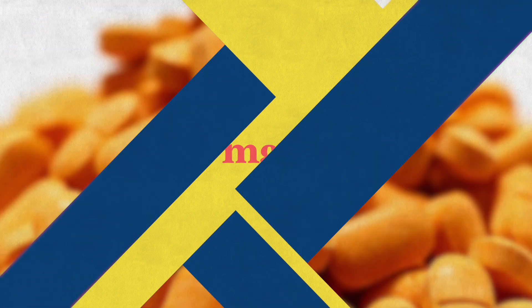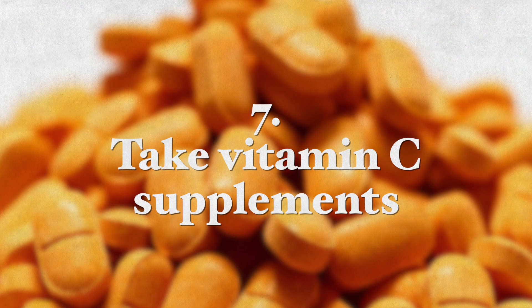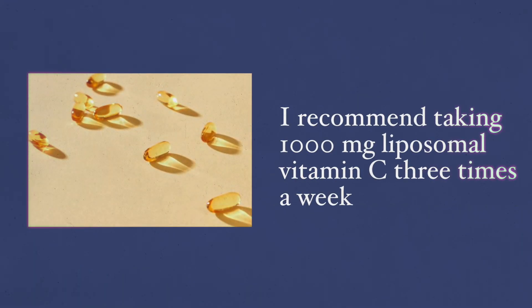I recommend taking a berberine supplement of 150 milligrams daily until the infection is eradicated. Number seven: take vitamin C supplements. Vitamin C has been shown to inhibit Helicobacter pylori urease activity. Urease is an enzyme central to H. pylori colonization of the stomach lining. A study found that patients whose infection did not clear had lower levels of vitamin C than those whose infection had cleared. Treatment with vitamin C showed a healthy increase of vitamin C in gastric juice. I recommend taking liposomal vitamin C supplements three to four times a week, or even more frequently while infected.